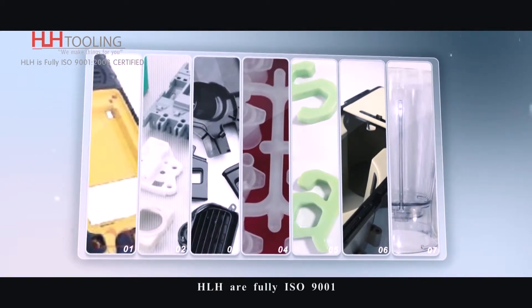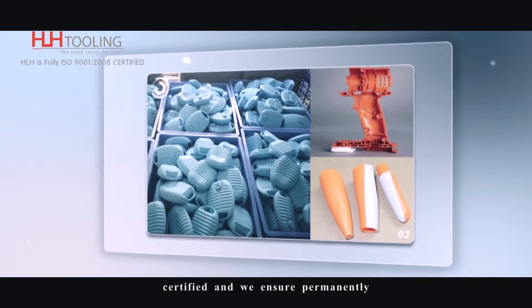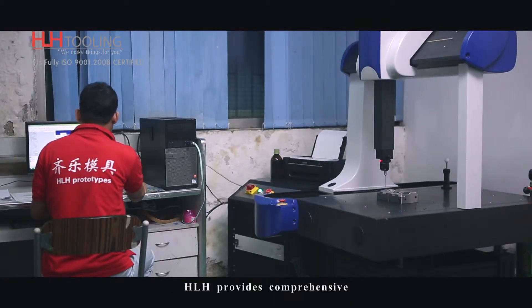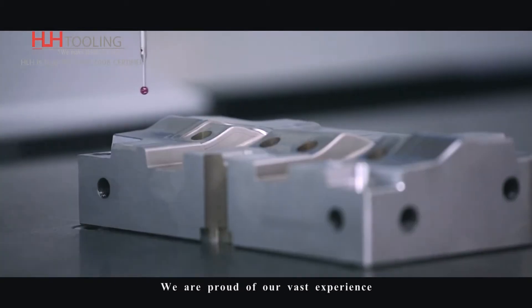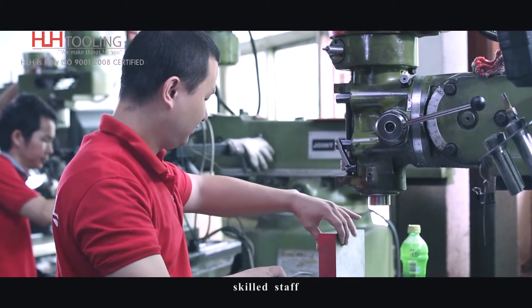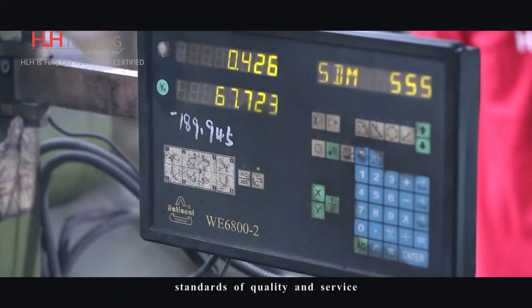HLH is fully ISO 9001 certified and we ensure permanently high quality and dependability. HLH provides comprehensive, sophisticated and high quality solutions for international markets. We are proud of our vast experience, state of the art equipment, skilled staff and our commitment to the highest standards of quality and service.